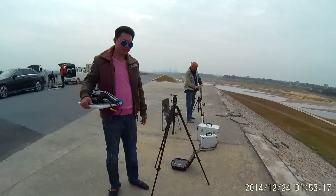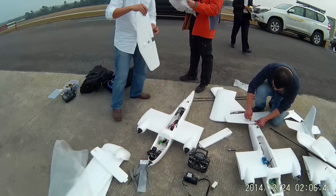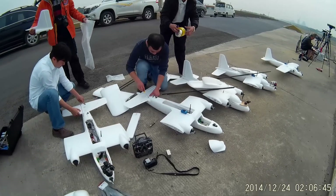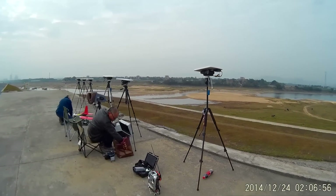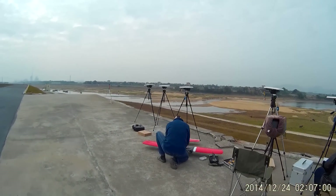Set everything up and get to the flying. We have all the antenna trackers — one, two, three, four, five, six.